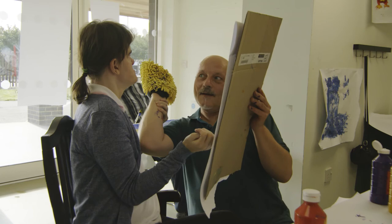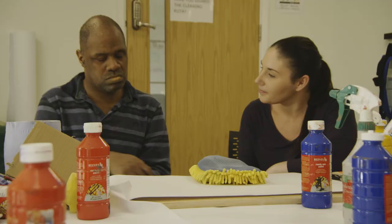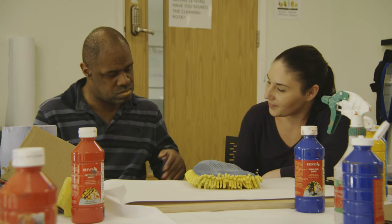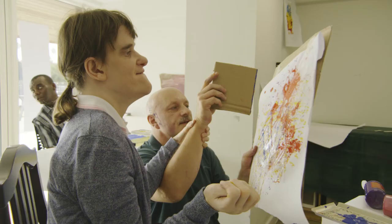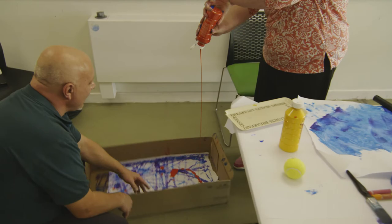Well done. That's good tapping. Fantastic. Well done. Oh yes. Is that you smiling now? That's fantastic. Well done.